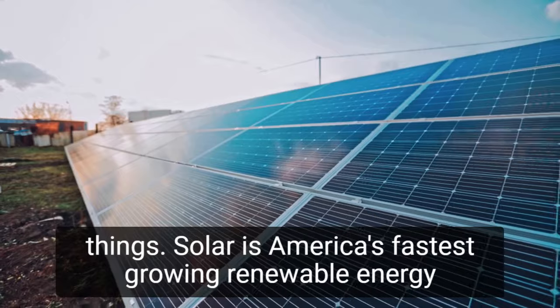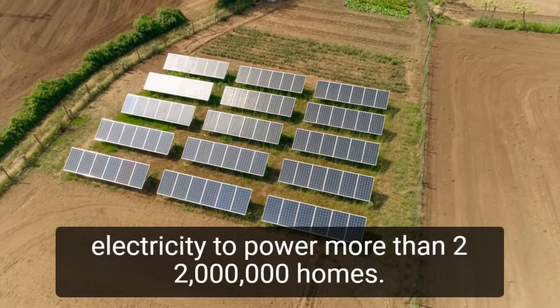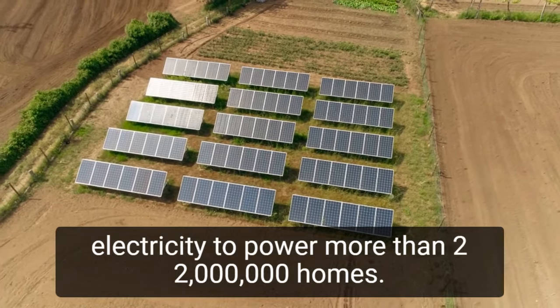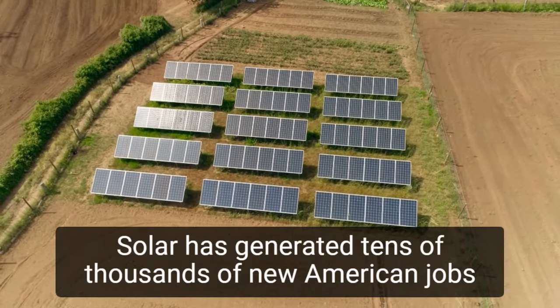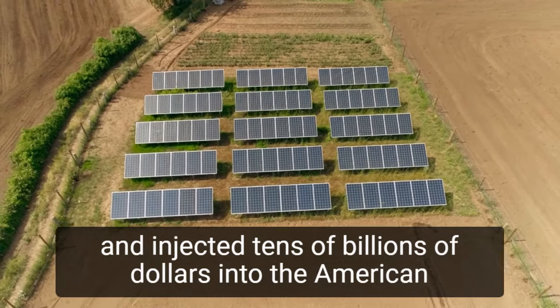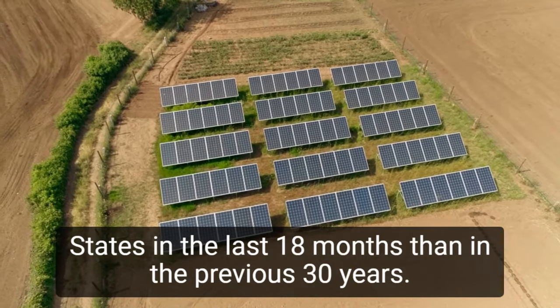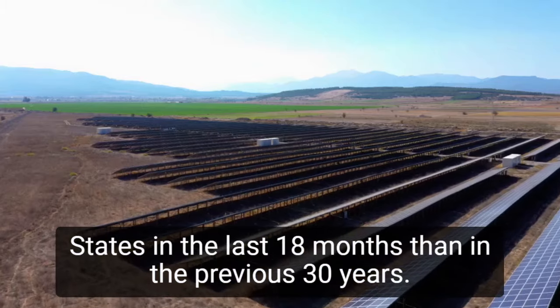Solar is America's fastest-growing renewable energy source, producing enough clean, reliable, and affordable electricity to power more than 2.2 million homes. Solar has generated tens of thousands of new American jobs and injected tens of billions of dollars into the American economy. In fact, more solar has been installed in the United States in the last 18 months than in the previous 30 years.